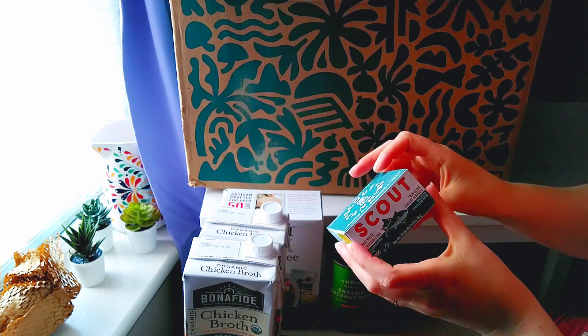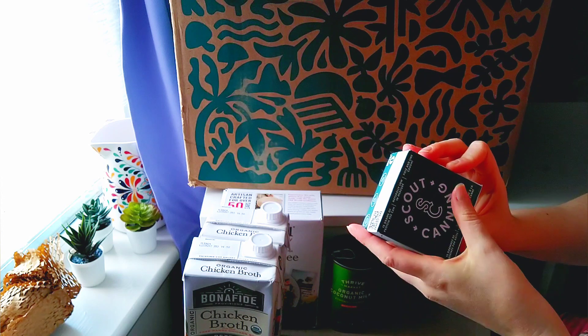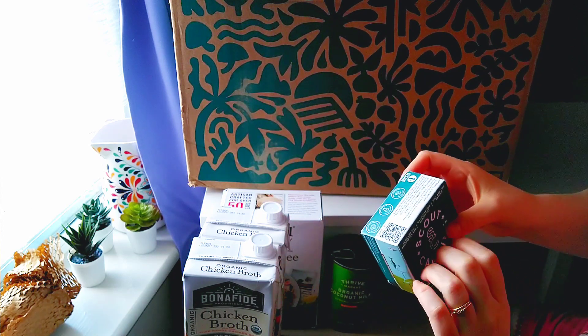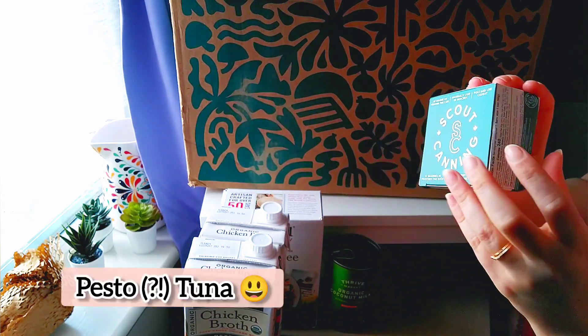Look at this cute thing — it's a cute little box of tuna. I like that a lot.